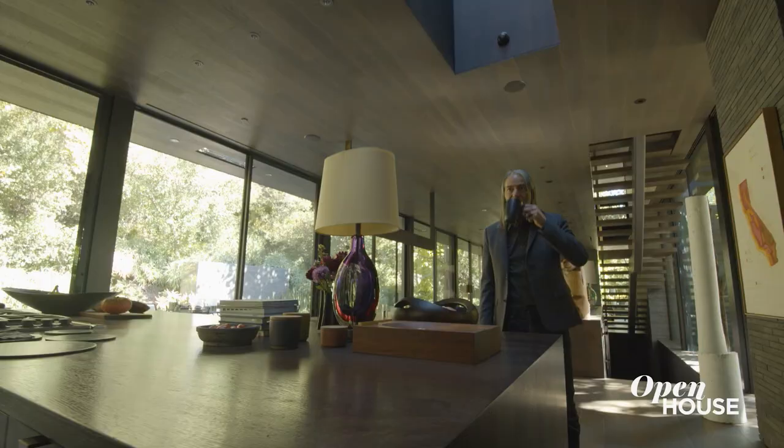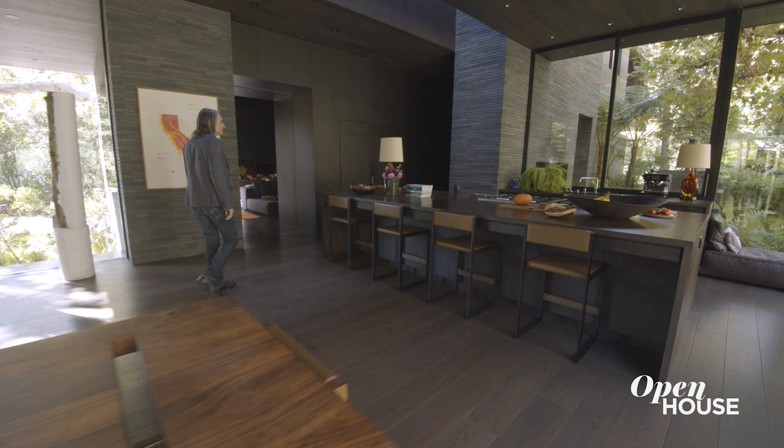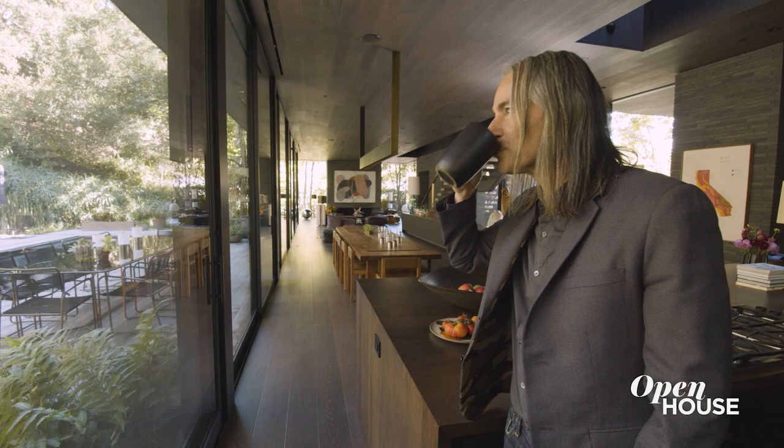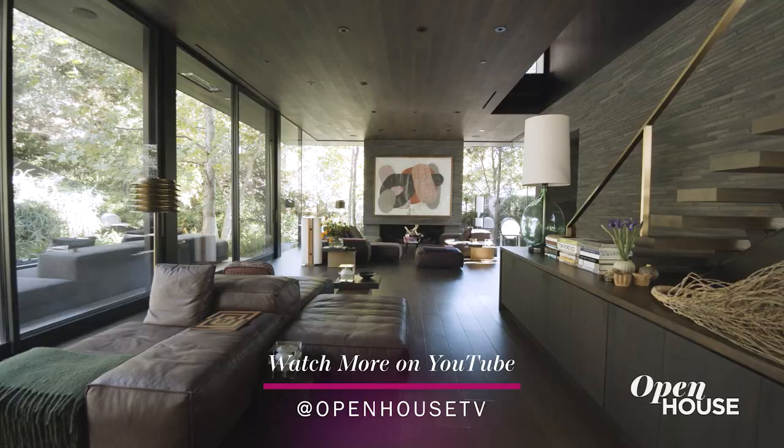Of course near the dining room table is the kitchen. I love how, if you look up, I created this large long skylight that brings daylight into this corner of the room. It keeps the whole space light rather than having a dark corner of the kitchen.